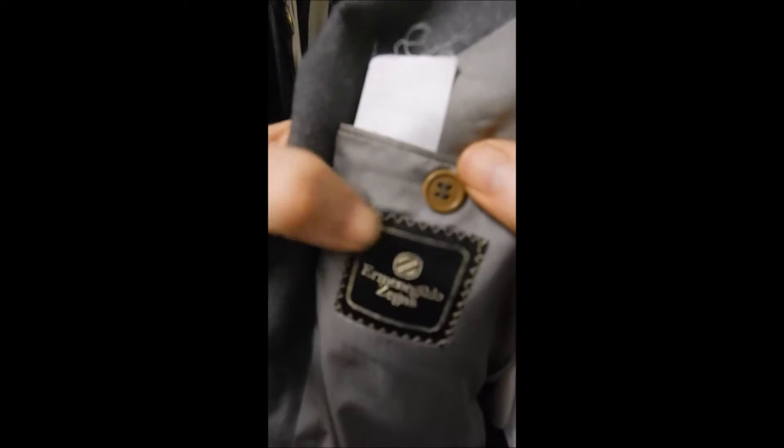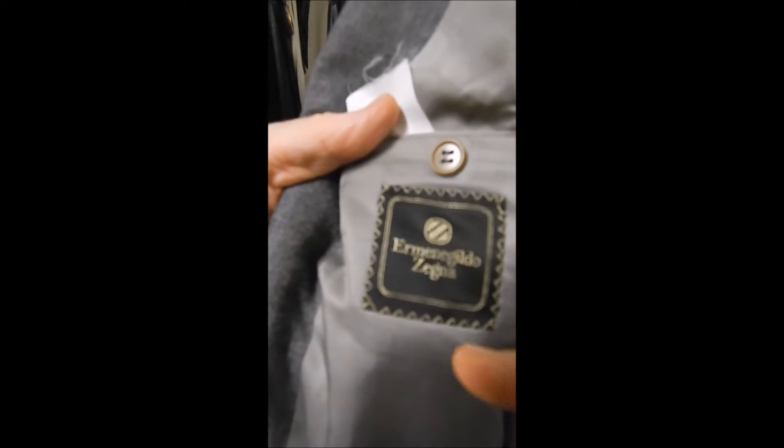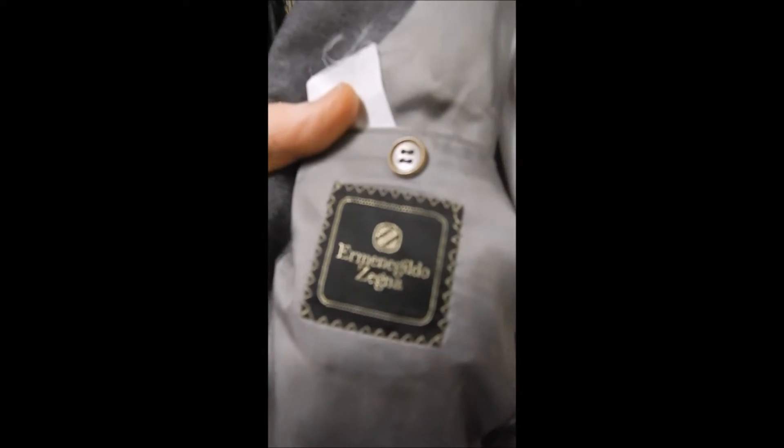Inside, here's your label. I hope you can read it — I'm still in the third grade. Your black label, which is one of the best.